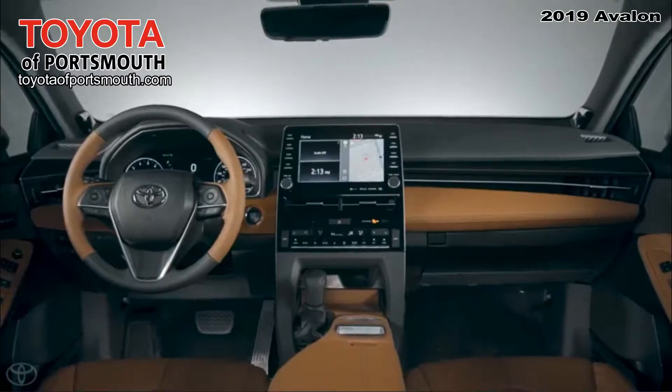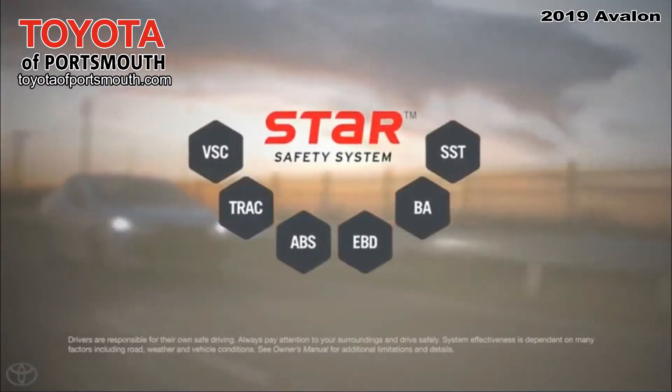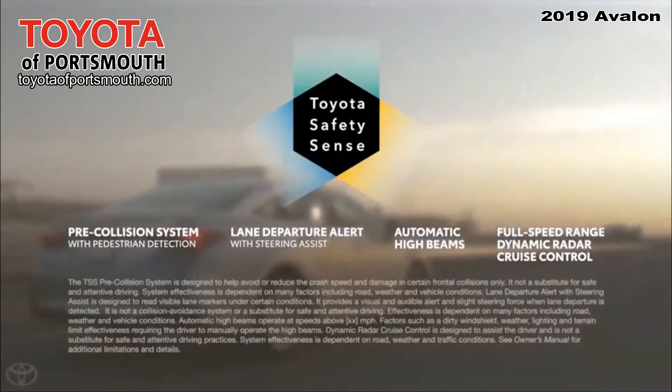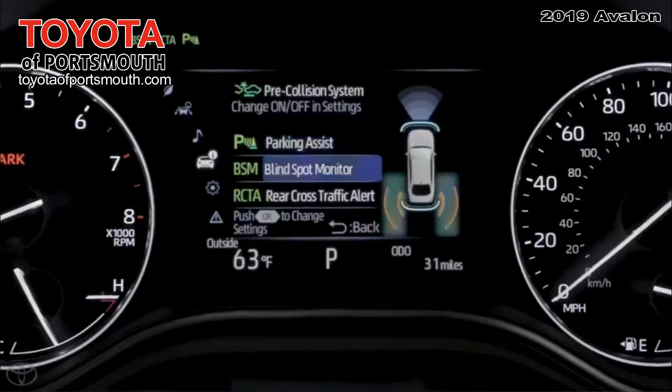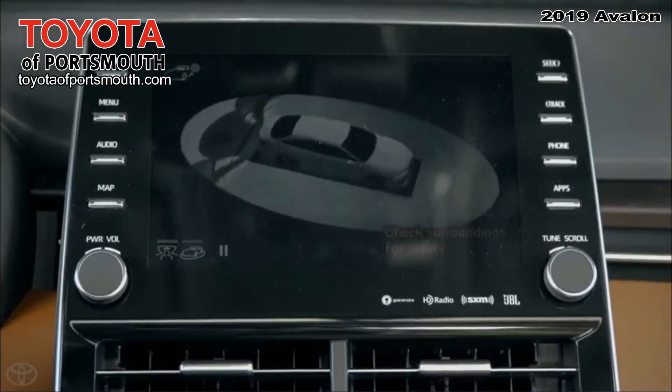The 2019 Avalon also includes 10 airbags, standard Star Safety System, and Toyota Safety Sense P on all models, and an astonishing list of standard and available individual safety and driver assistance systems.